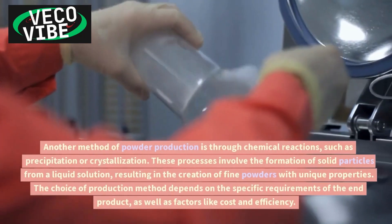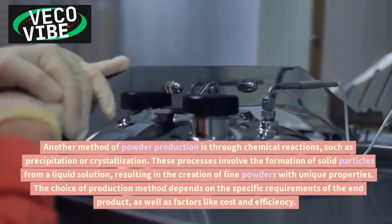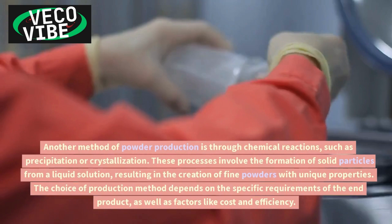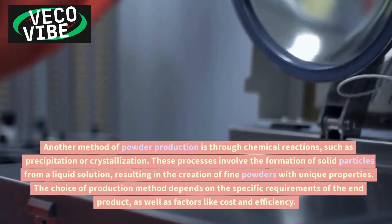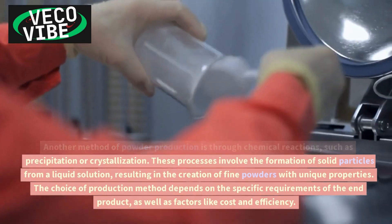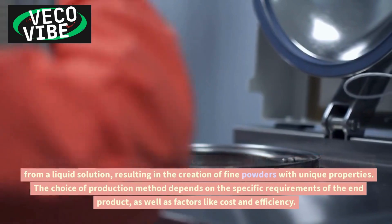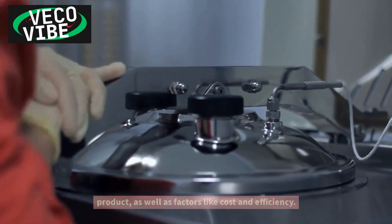Another method of powder production is through chemical reactions, such as precipitation or crystallization. These processes involve the formation of solid particles from a liquid solution, resulting in the creation of fine powders with unique properties. The choice of production method depends on the specific requirements of the end product, as well as factors like cost and efficiency.